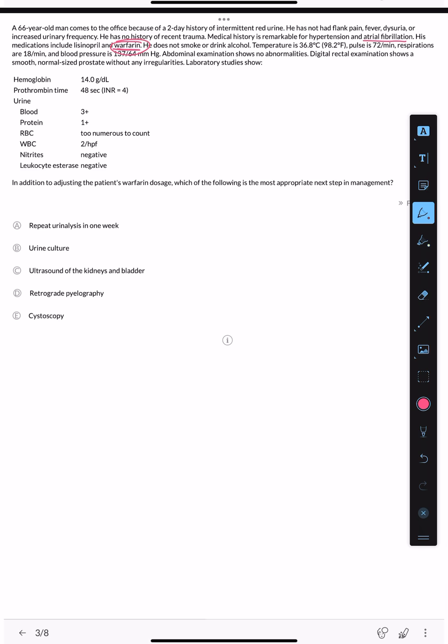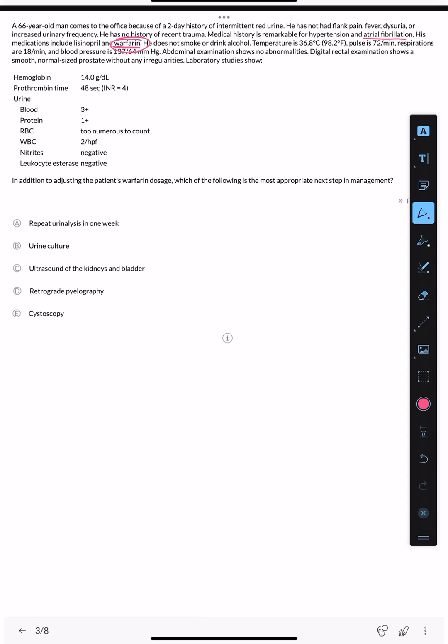Anticoagulants and antiplatelet agents like aspirin can worsen already existing hematuria and make microscopic hematuria more visible or severe, but they do not primarily cause hematuria from scratch. If hematuria appears for the first time in a patient on warfarin, there must be an underlying cause. Cyclophosphamide, however, directly causes hemorrhagic cystitis and is directly linked to hematuria.